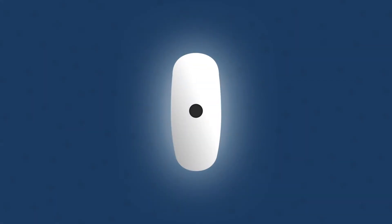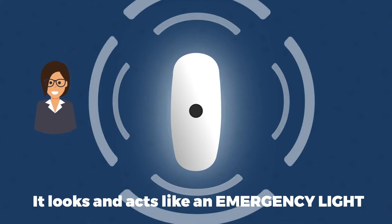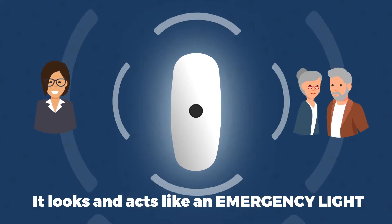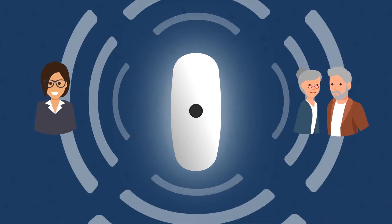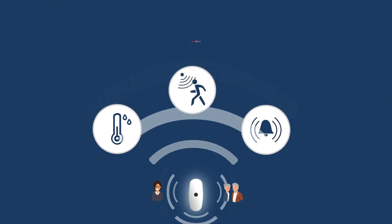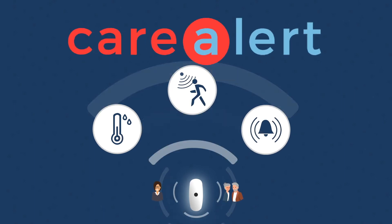Imagine a product that allows family members and caregivers to monitor and communicate with elderly loved ones as they live their lives — all without the device being intrusive — built on cutting-edge artificial intelligence technology. Meet Care Alerts, a suite of cloud-connected sensors managed by an easy-to-use mobile app.